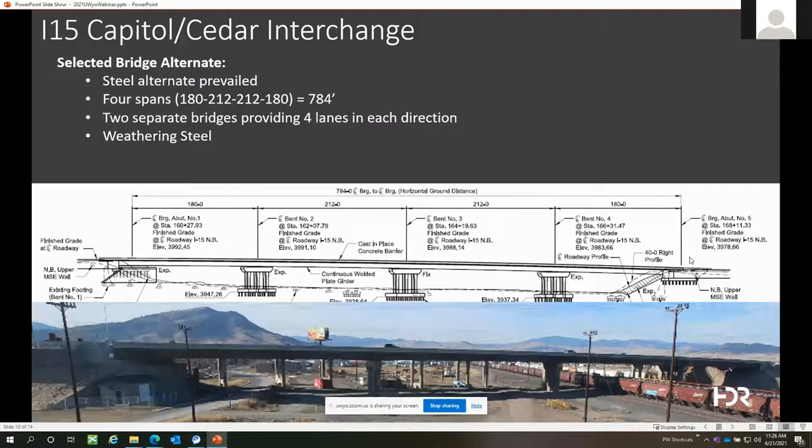At the end, the selected bridge alternate was the steel option. That bridge is about 800 feet long with a total of four spans. On screen you can see the completed northbound bridge — this design looks very conventional: symmetrical, balanced spans, very cost effective. What made this project unique was all the upfront planning and coordination that allowed this bridge alternate to be built. Notably, this alternate required relocating three railroad tracks to accommodate the span configuration. It was actually more cost effective to move the tracks than to lengthen the spans.